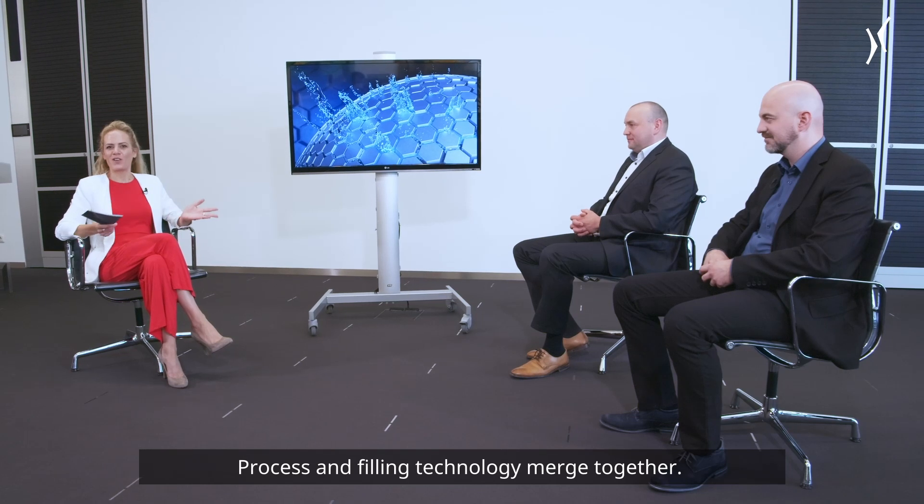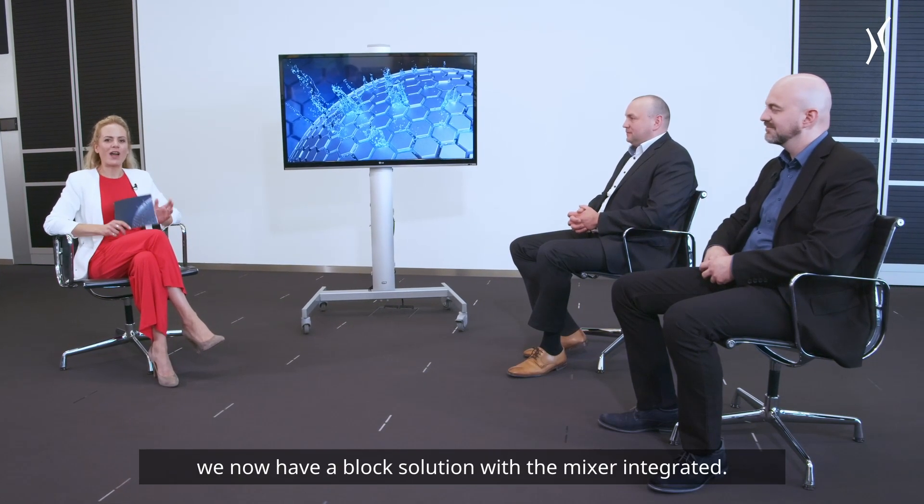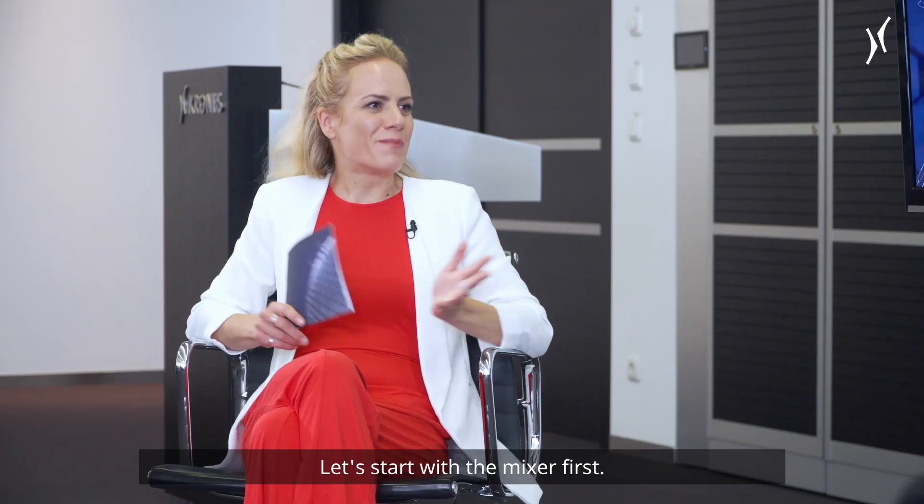Process and filling technology merge together, and with the module fill VFSM we now have a block solution with the mixer integrated. Let's talk about it with Johannes Plankel and Stefan Höller. Let's start with the mixer first.